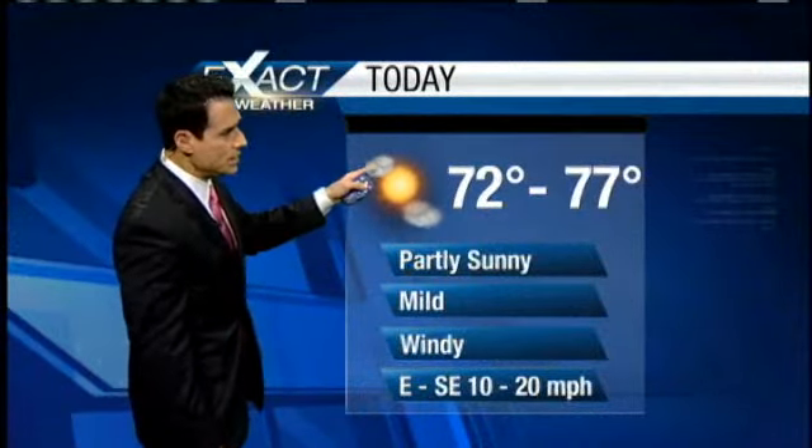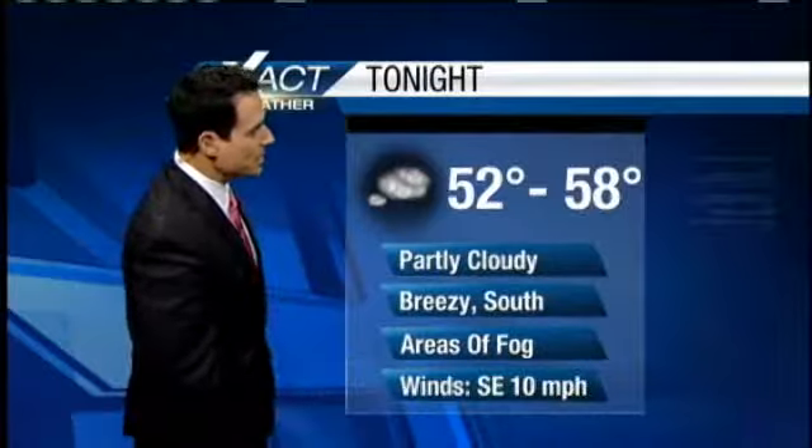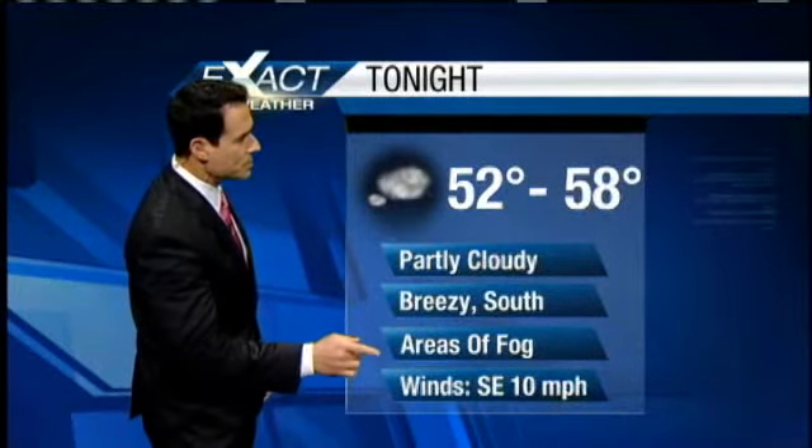Partly sunny, mild, and windy. Temperatures will be ranging in the 70s. Overnight tonight, pretty mild, mainly in the 50s. It'll be breezy in a couple of spots; other spots will see areas of fog developing.